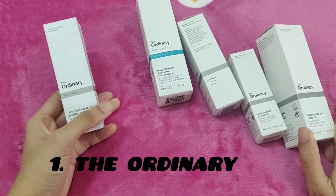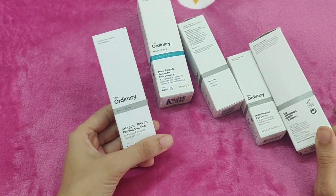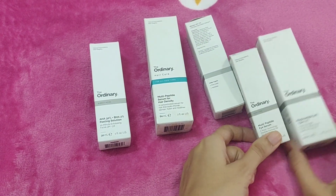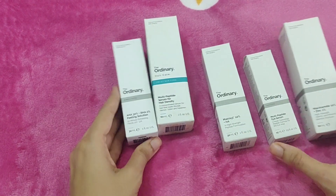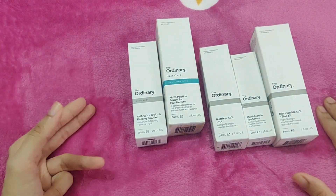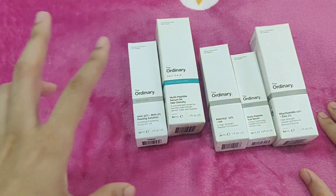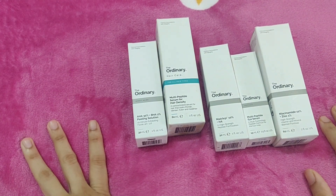We are going to talk about ordinary products: peeling solution, hair serum, niacinamide, eye serum, peptide serum, alpha arbutin, the ordinary moisturizer, retinol — both low percentage and high percentage retinol.